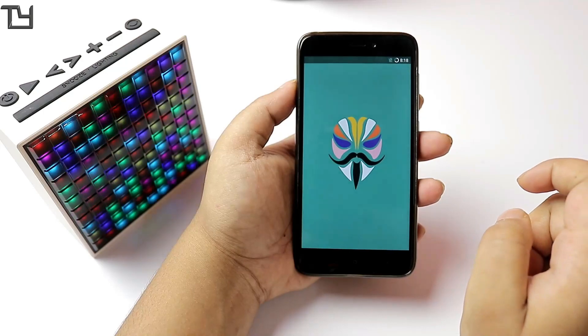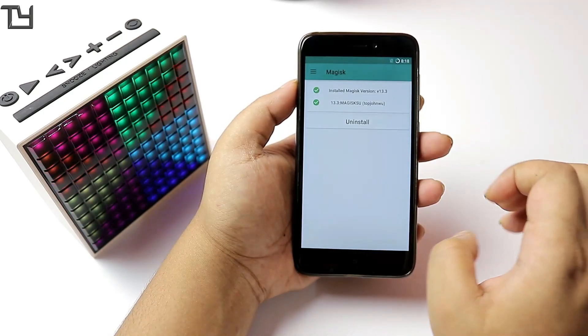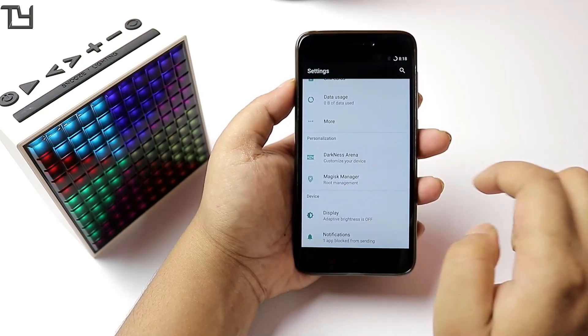The RAM management turned out to be good. The ROM comes pre-rooted with Magisk Manager, which means you can easily use any rooted apps that you're used to.